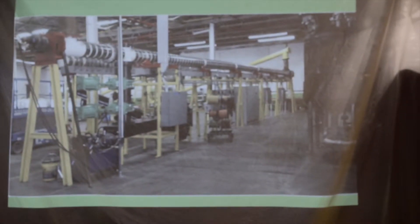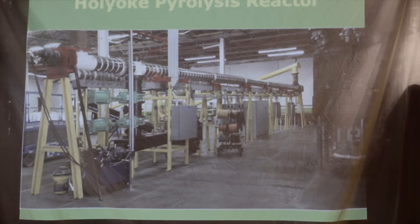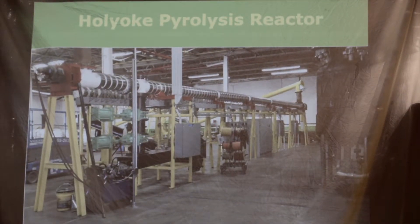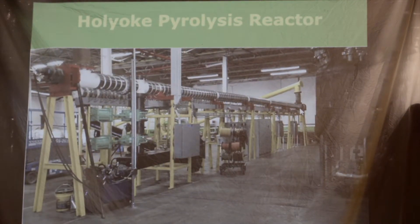It takes any form of biomass — anything that has ever grown — and that gets inserted by this auger into this end of the machine. This is a motor that turns a screw inside that pulls the biomass up into this tube.